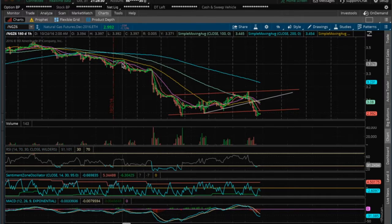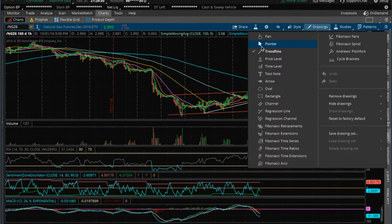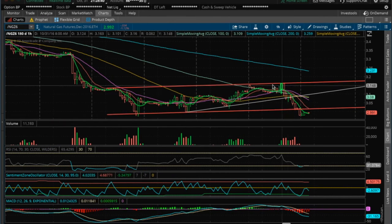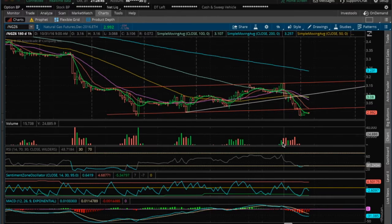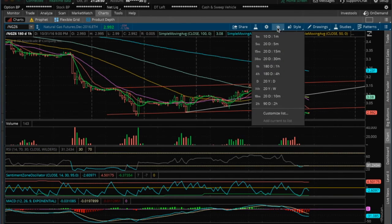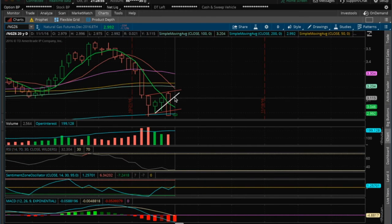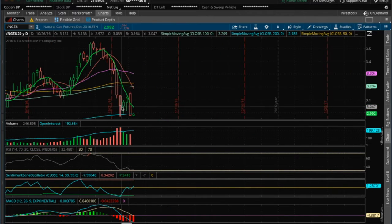Hey guys, it's James with the Chart Guys, gonna do my nightly review of nat gas. I had this channel up on the hourly — I adjusted it because of the high we got to today, and it looked like it was pretty much a bull trap as it dumped on volume and broken down bearish out of the bull channel. On the daily, it's beginning to look like a bear flag — you had this move up and then a dump.